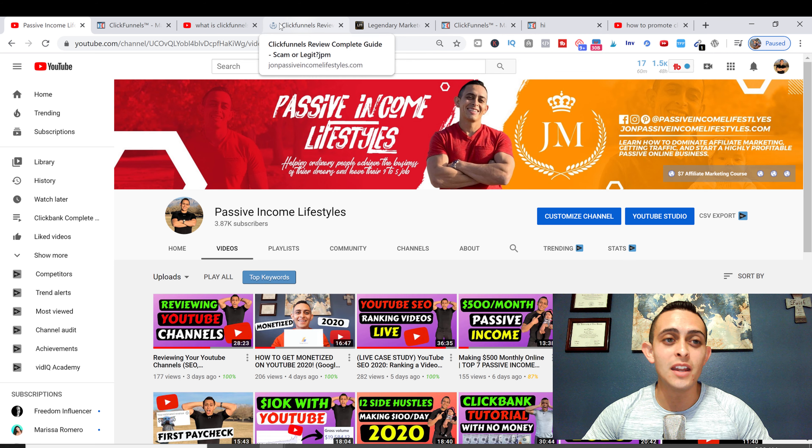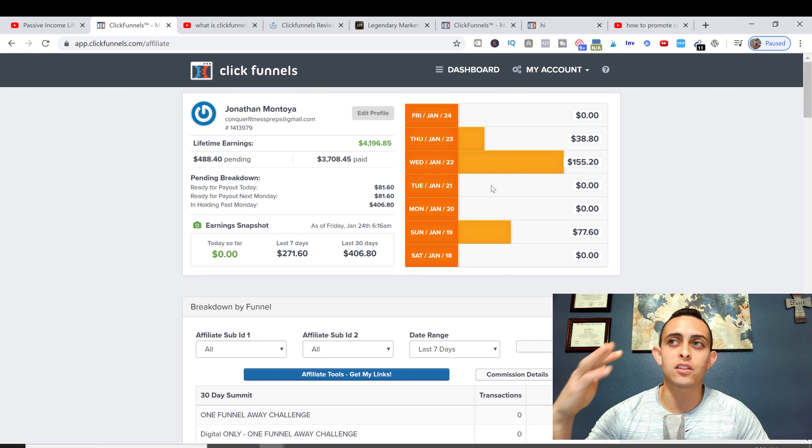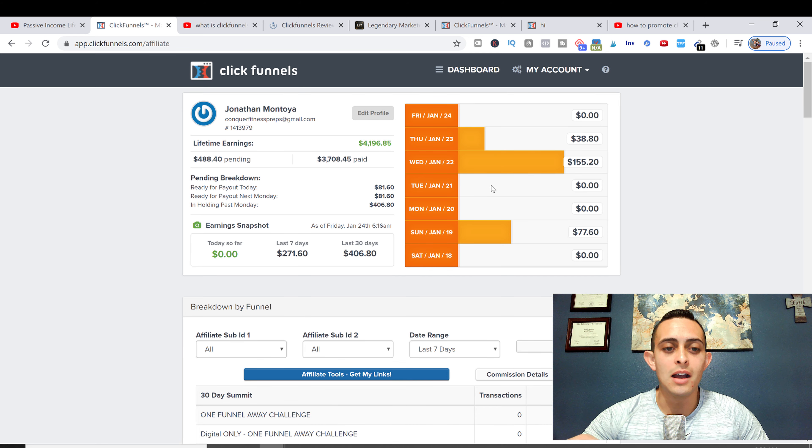What is ClickFunnels? Basically it's a software that people can use to drive leads and build websites for their business very easily. I love ClickFunnels — I use it every day in my business, so I promote it. I just started actively promoting it a lot more recently.